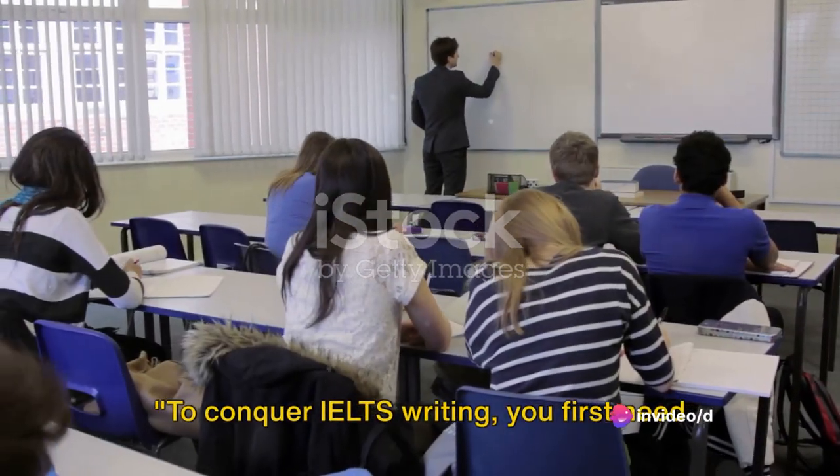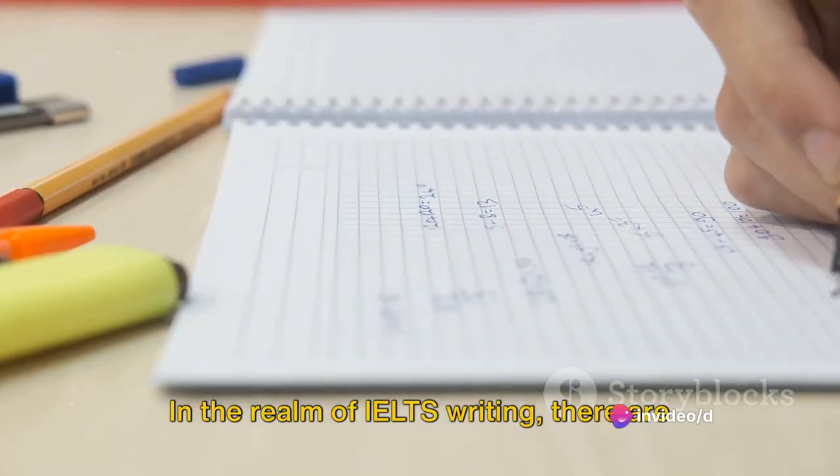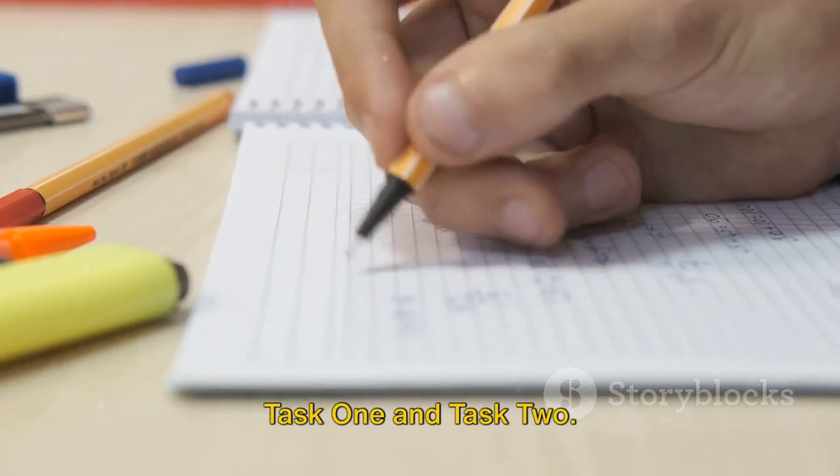To conquer IELTS writing, you first need to understand what it entails. In the realm of IELTS writing, there are two tasks you'll be asked to undertake: Task 1 and Task 2.